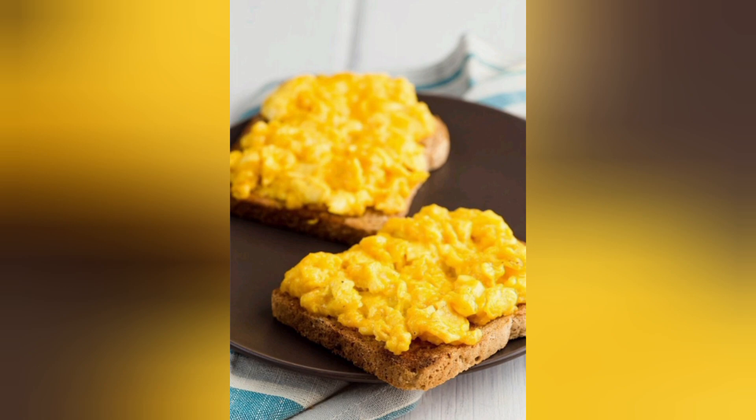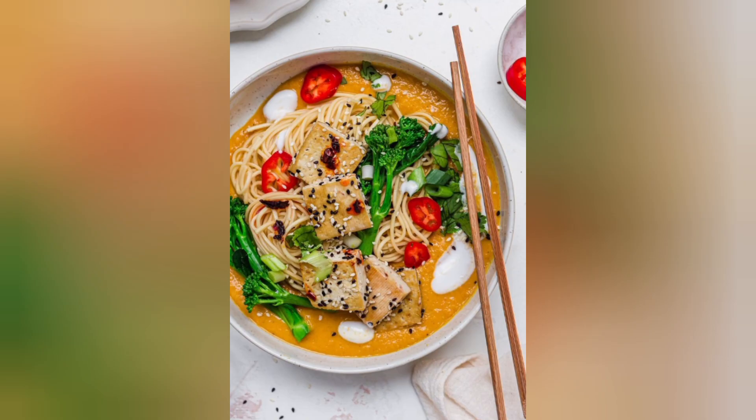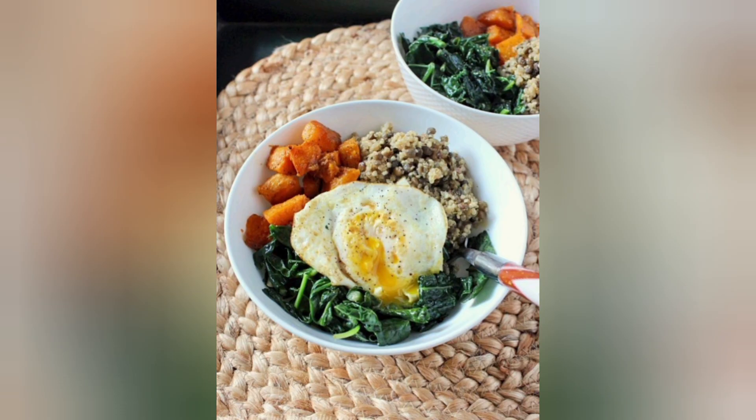2. Salmon and Asparagus. Salmon is a fantastic source of omega-3 fatty acids and protein. Pair it with roasted asparagus for a delicious and protein-packed meal.